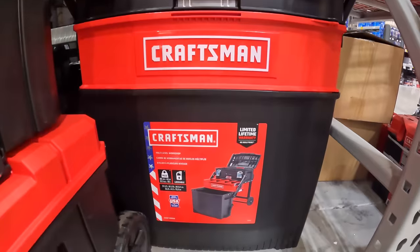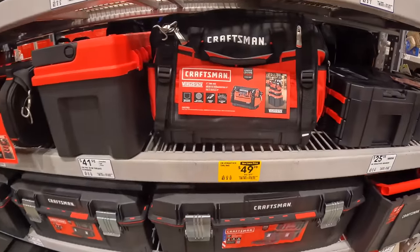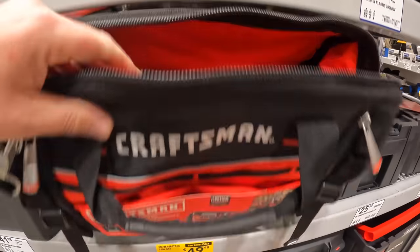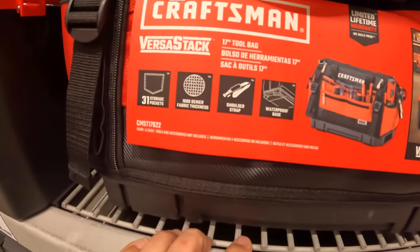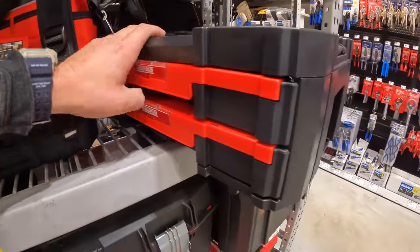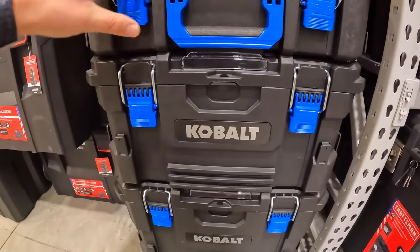I'm excited to see what they do for the gift center over there — I'm going to come back Friday or Saturday. For $49.98, the Craftsman VersaStack tool bag. These are nice bags — I would buy into these because they are pretty hefty. I like that they go on to their VersaStack system. It was $69.98 — 17-inch tool bag, waterproof base, 31 storage pockets. Also $169, was $219, for the three-tool storage tower unit by Cobalt.